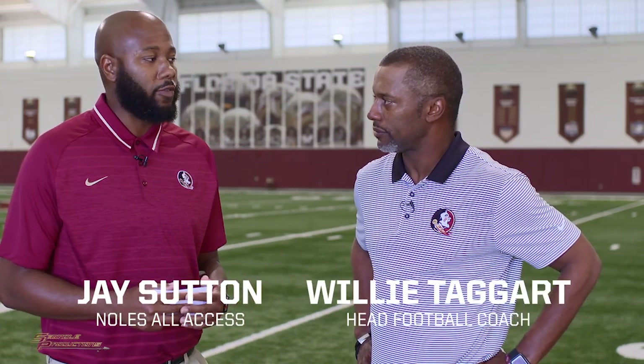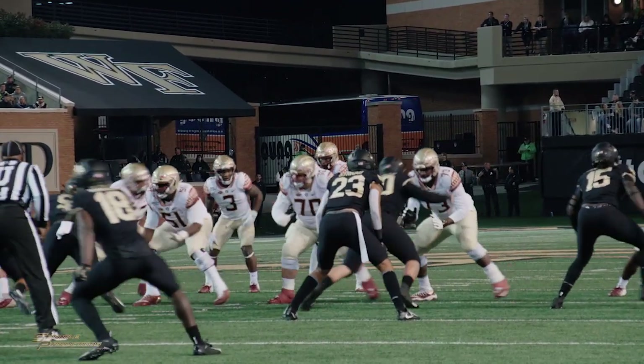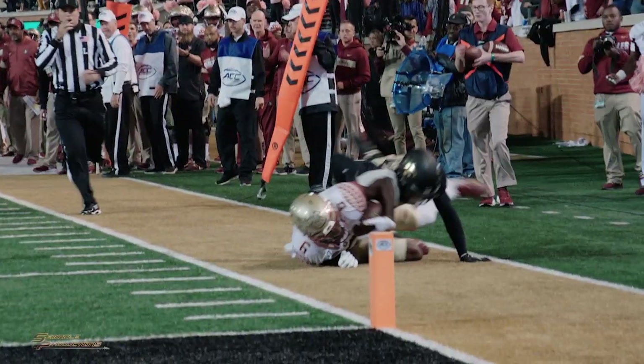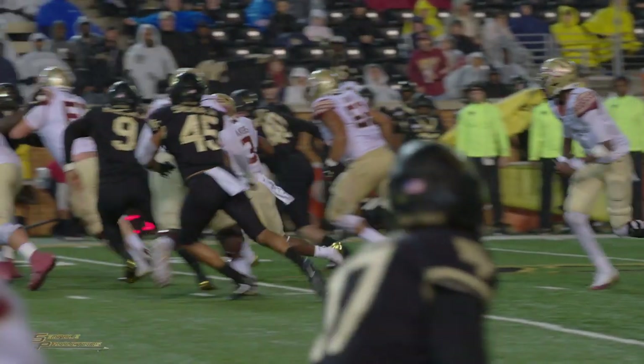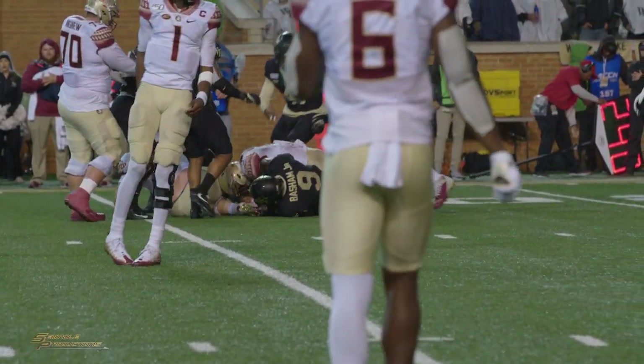Coach, that was another tough loss on the road. When you look at the stats, you had more first downs, you were more efficient on third down, more total yards, and you controlled the clock. Do you attribute the loss to turnovers and penalties? Oh absolutely — we didn't make the winning plays when we needed to. We had the ball down in the scoring zone twice and we turned it over, and that just can't happen, especially on the road. We had some critical penalties at tough times in the game, and those are the winning plays you need to make on the road to win ball games, and we didn't make them.